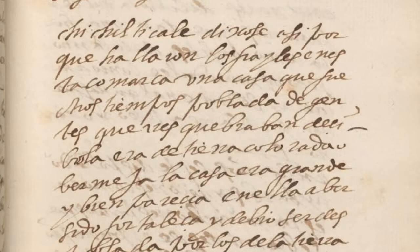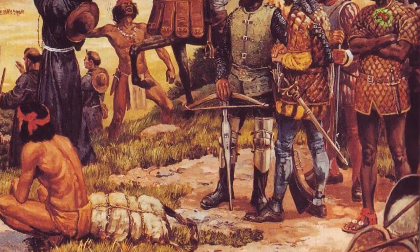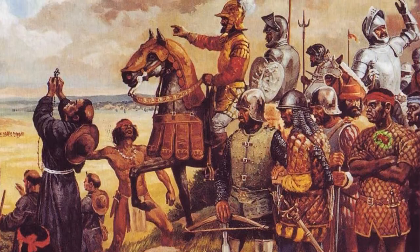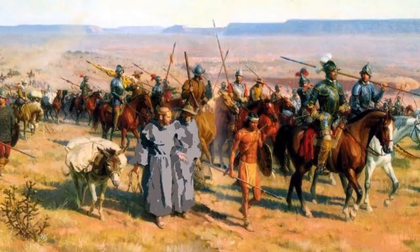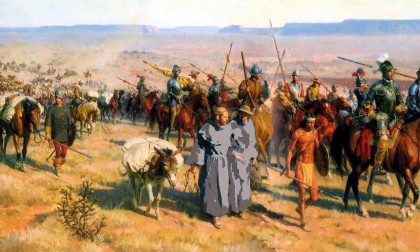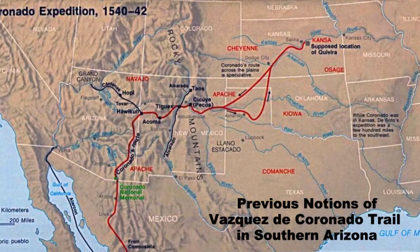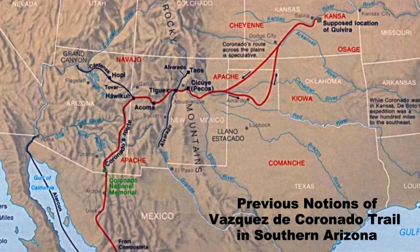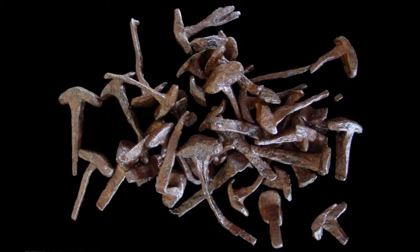Had it not been for narrative accounts, including those left by expedition members, we could not have known that such a sizable, important expedition passed through our state. There was no physical on-the-ground evidence of his passing, or at least none that could be recognized. This absence of evidence was surprising, given that over 2,000 people and thousands of head of livestock, horses, and pack animals accompanied this legendary man, traveling from Compostela, Sinaloa to Cibola or Hawicu or Zuni and beyond before returning in 1542.